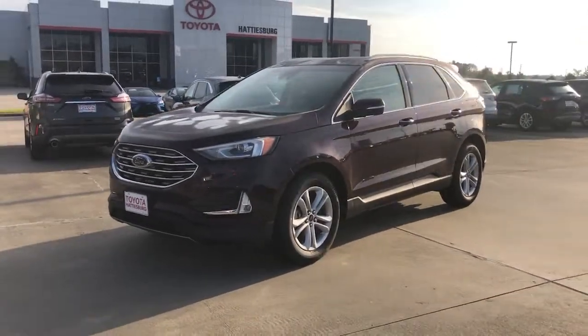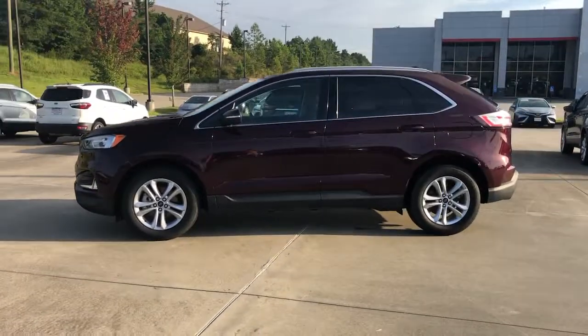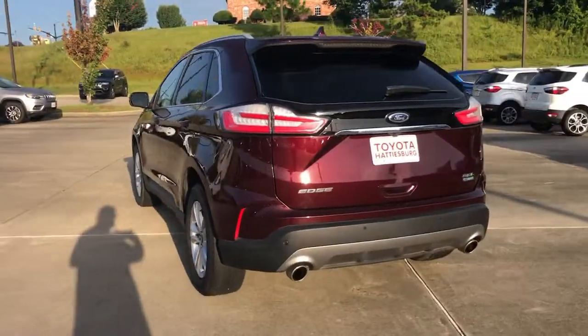You will love the features of this 2020 Ford Edge. This vehicle still has fewer than 70,000 miles on the clock, so it won't last long. Get into a mid-size crossover that knows how to make your life easier.